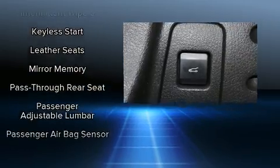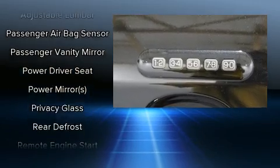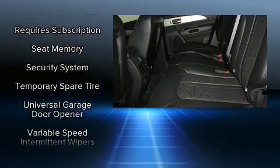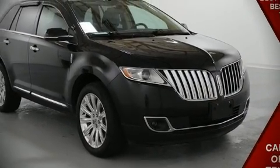Four-wheel disc brakes with ABS and sophisticated all-wheel drive assure superb handling in any weather condition. It also arrives with a Carfax history report, providing you peace of mind with detailed information. Stop by our dealership or give us a call for more information.